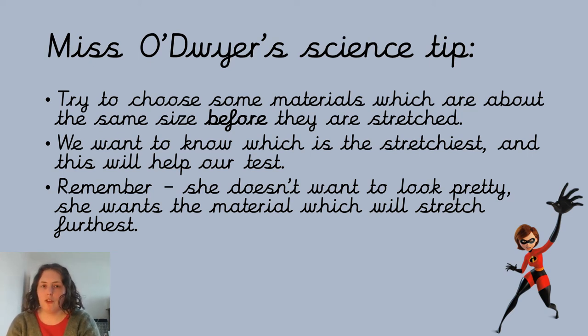Something important to remember is that Elastigirl is not bothered about looking pretty or having the nicest outfit — she wants the stretchiest. So it doesn't matter if you think it's not very nice looking or perhaps she won't like the colour. The most important thing for our test today is it being the stretchiest, not the nicest looking or the nicest feeling.